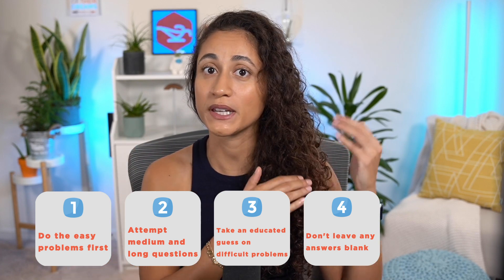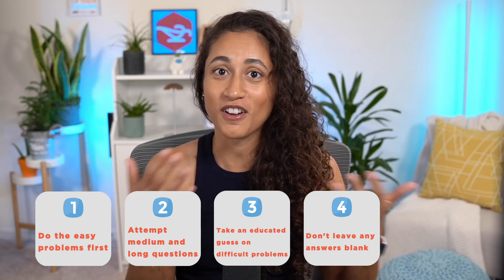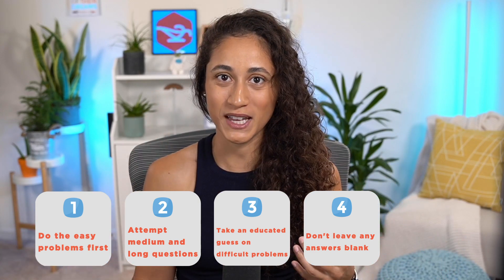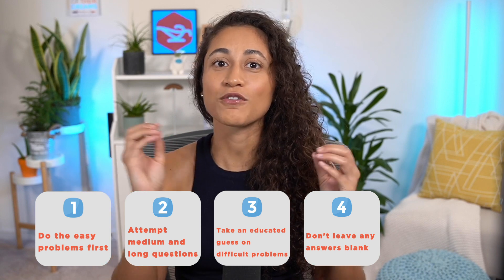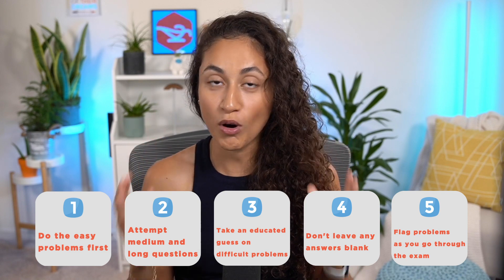You don't lose points for submitting the wrong answer. And if you submit an answer, you have a 25% chance of getting it right, which is better than 0%. And five, flag problems as you go through the exam. I talked about how to flag problems more in this video — if you haven't watched it yet, make sure you check it out.